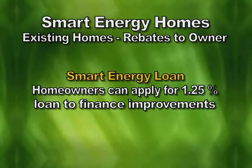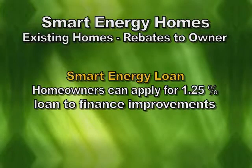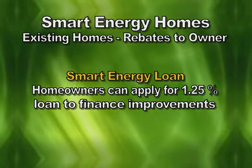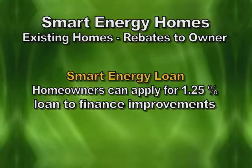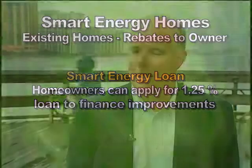We've got a low-interest, energy-efficient home loan program for customers at one and a quarter percent interest. So it's almost free money, and we hope people take advantage of that. If you want to take out a loan, we'll come do a free energy audit on your home and tell you what you'd have to do to qualify for the Smart Energy Existing Home Program. Our board has made the commitment to, over the next 10 years, invest almost $120 million into energy efficiency in our retail service area — so that's a pretty significant investment.